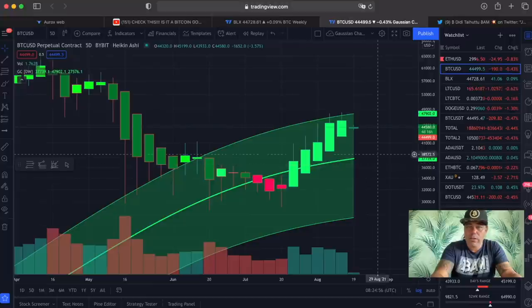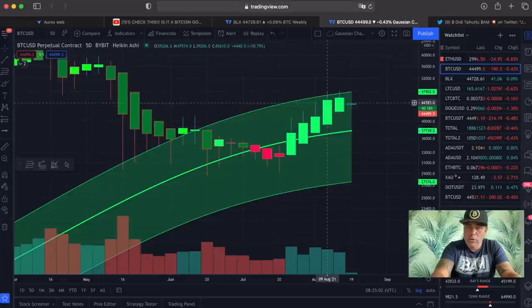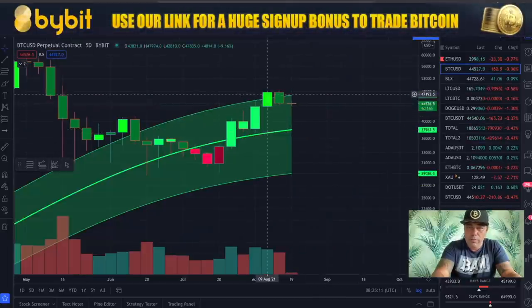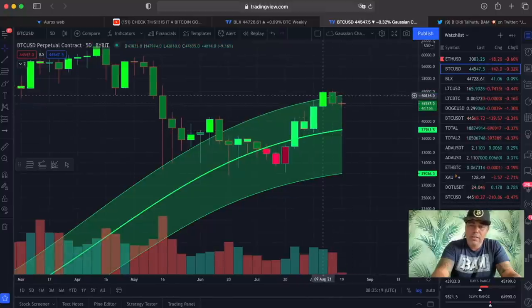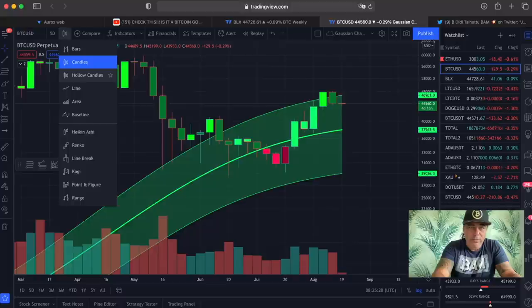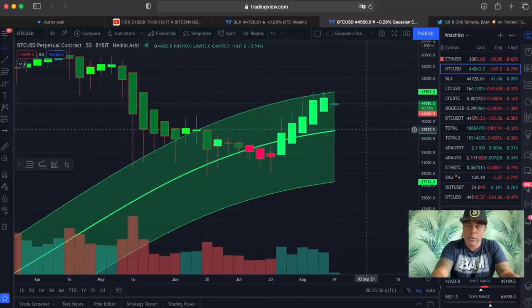We've been tracking the Gaussian Channel over the last couple of weeks. You can see that we came to the top of the channel and tried to break out but didn't. In normal candles you can see we closed one candle above it and then the next came back down. So the Gaussian Channel is pushing us down again. Will we go down to the midline at $38K? I don't think so. The weekend is coming and we usually get volatility — I think we'll go up again.